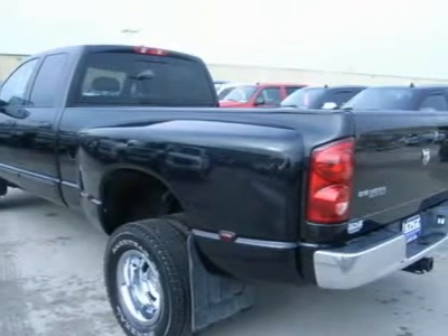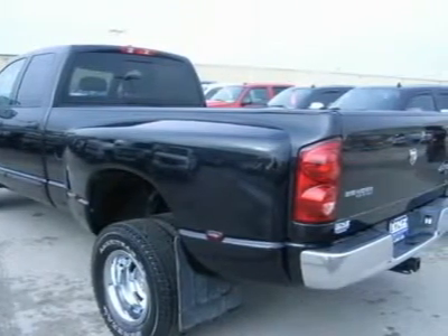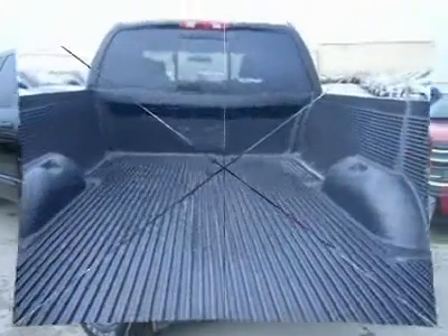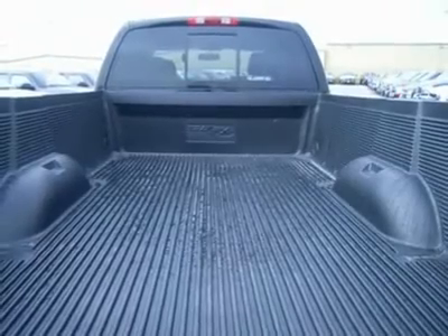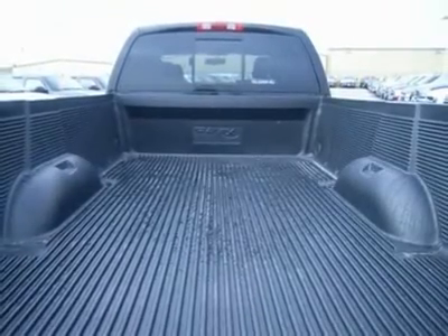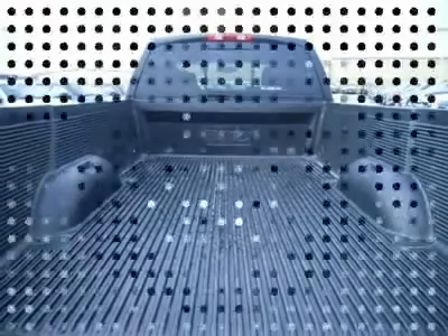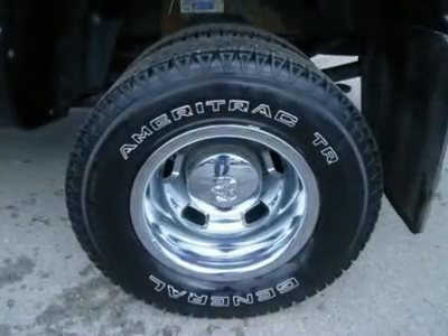Power heated fold-out tow mirrors, gooseneck hitch, white-letter General Ameritrack Trail LT-235-80R-17 tires, power sliding rear window, power pedals, keyless entry, CD player, LATCH child safety system.